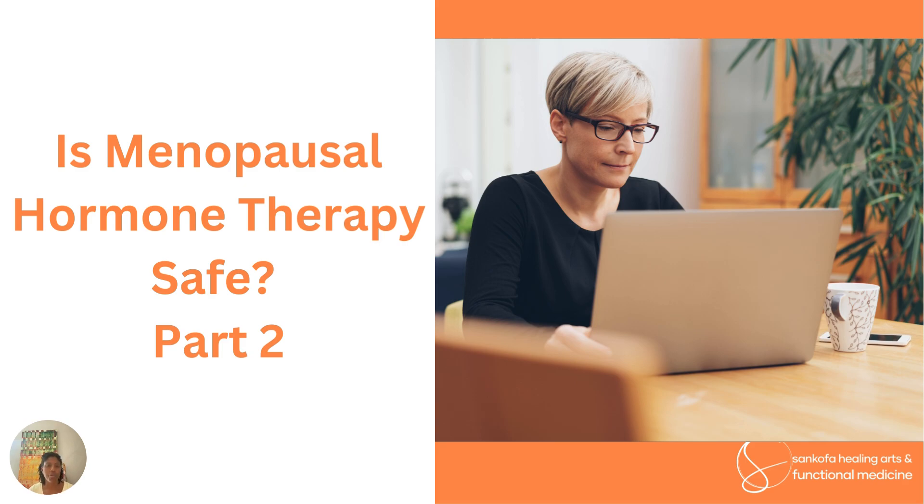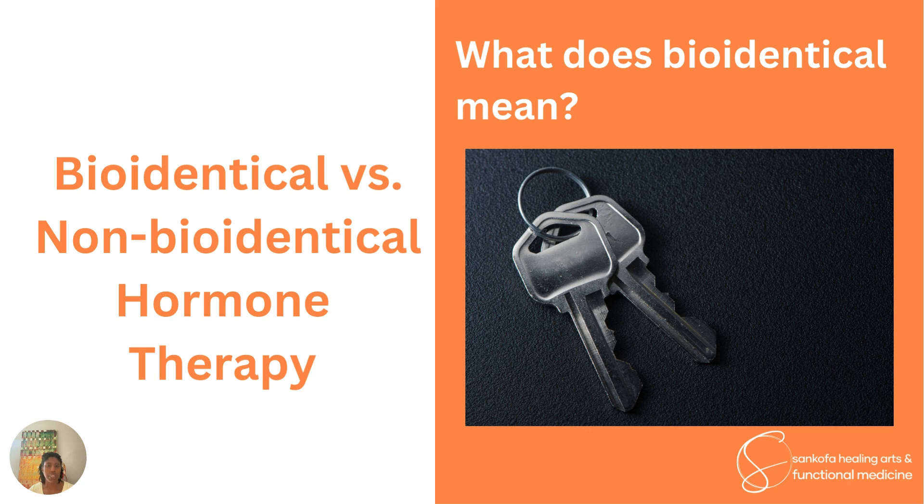This should be a shorter video. First, we're going to talk about defining clearly what we mean when we say bioidentical versus non-bioidentical. Bioidentical means that the chemical structure is identical to what is produced and used in our body.